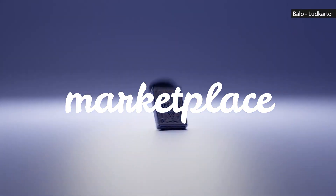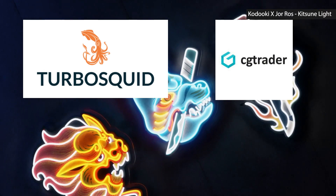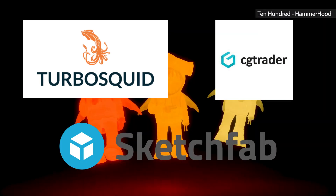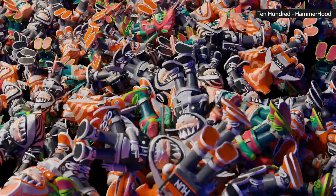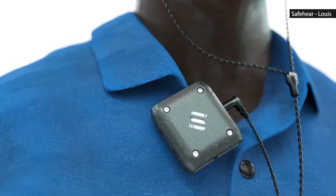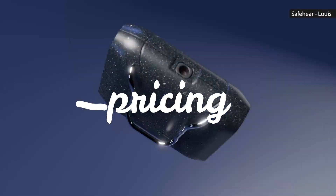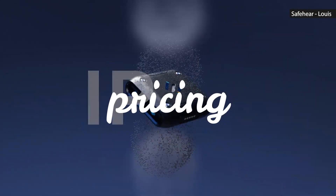Next, it's time to choose your marketplace. There are many websites where you can sell your 3D models, such as TurboSquid, CG Trader, and Sketchfab. Each platform has its own unique features and requirements, so it's important to research and choose the one that is right for you.